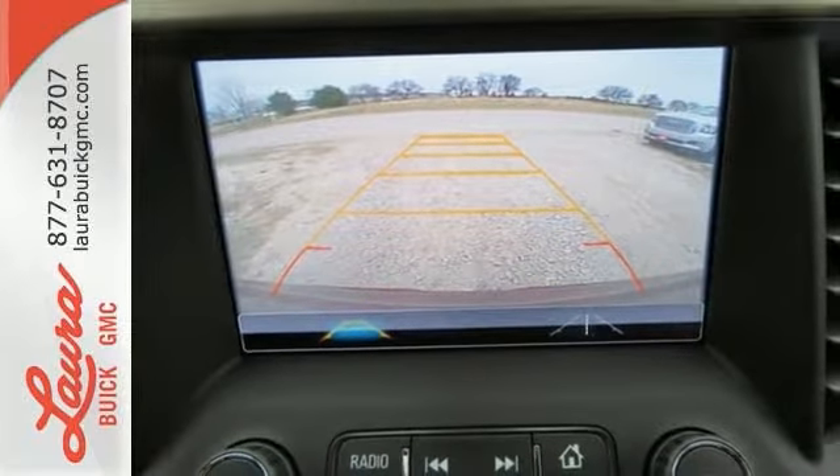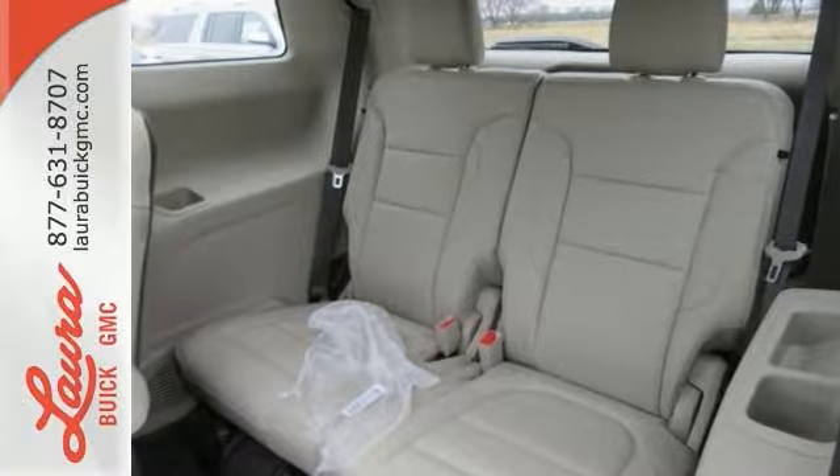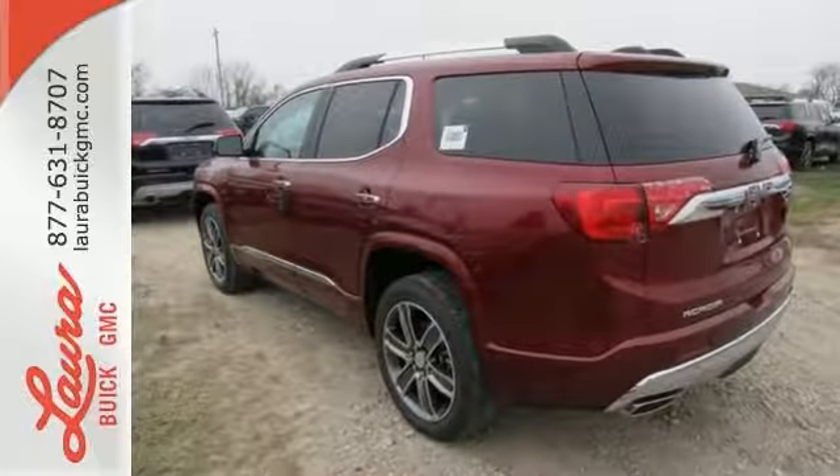The 6-speed automatic with overdrive and Stabilitrack make a safe commute an effortless one too. Your purpose is clarified with this redesigned GMC Acadia. Take it for a test drive today.